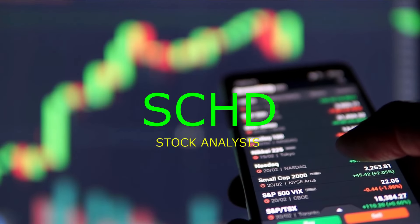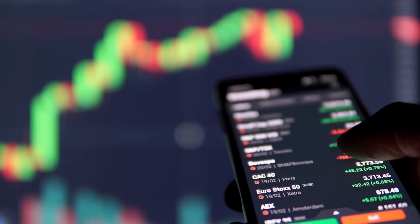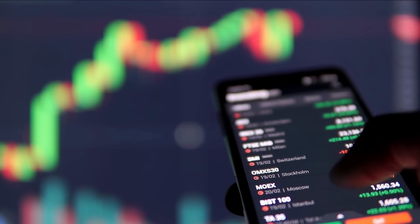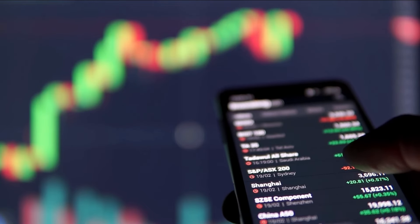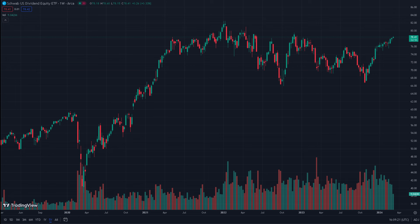Hello everyone and welcome to today's discussion about the Schwab US Dividend ETF trading under the ticker symbol SCHD. SCHD holds a significant appeal amongst retail investors due to its combination of high yield, very low risk, and very reasonable fees. It provides a diversified dividend portfolio in a single investment, which makes it a prized choice for retail and institutional investors alike.